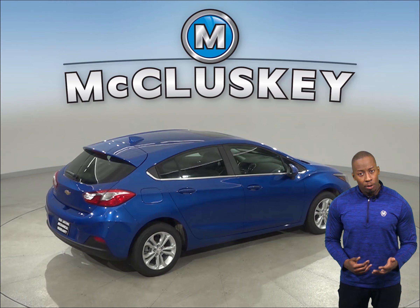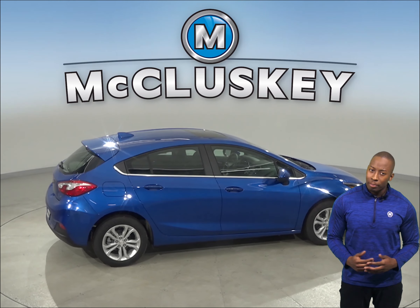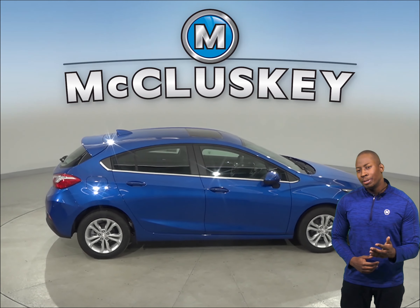The Chevrolet Cruze offers a remote vehicle starting system so the vehicle can be started from inside the driver's house, which will be great for colder weather.